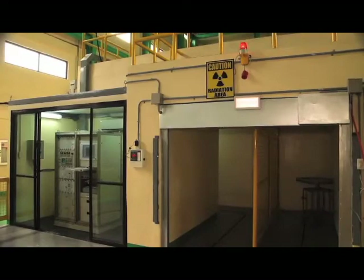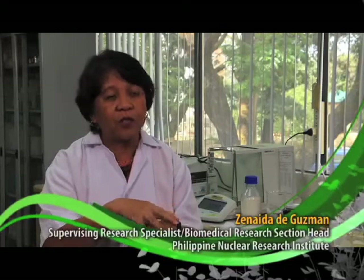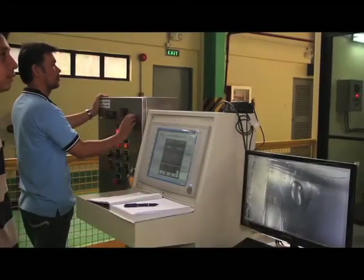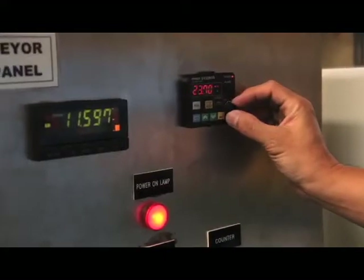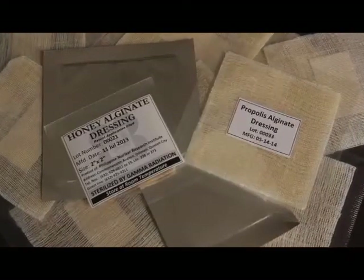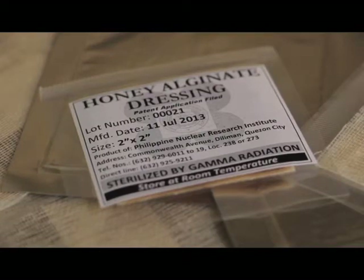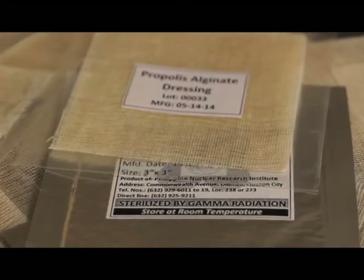During the process of development ng isang produkto, tinatest nga namin siya in terms of absorbency. Kung may sugat tayo, may mga exudates na lumalabas — basa-basa or liquid na — so ang purpose niya is to absorb that. Tinatest din namin ang tensile strength, kung matibay ba siya after irradiation, ang pH content, at kung sterile na siya after radiation processing. Based dun sa aming mga result, it can absorb the exudates of the wounds, and after one year shelf life, sterile pa rin.